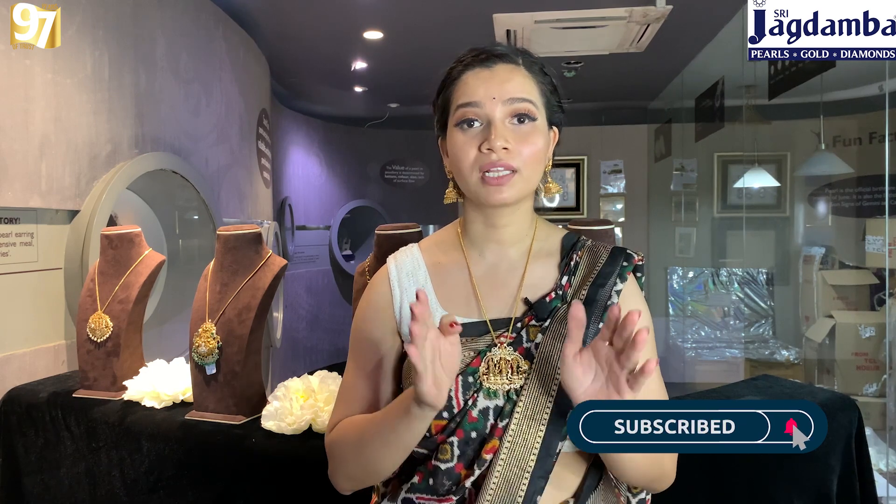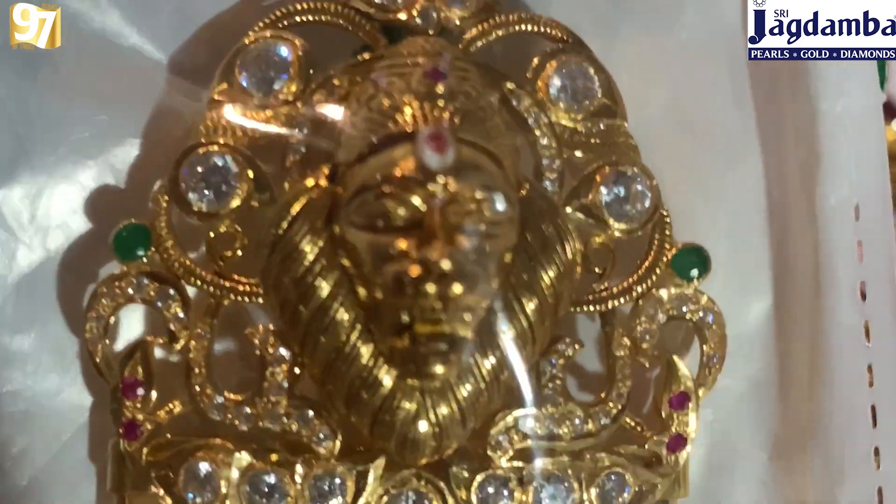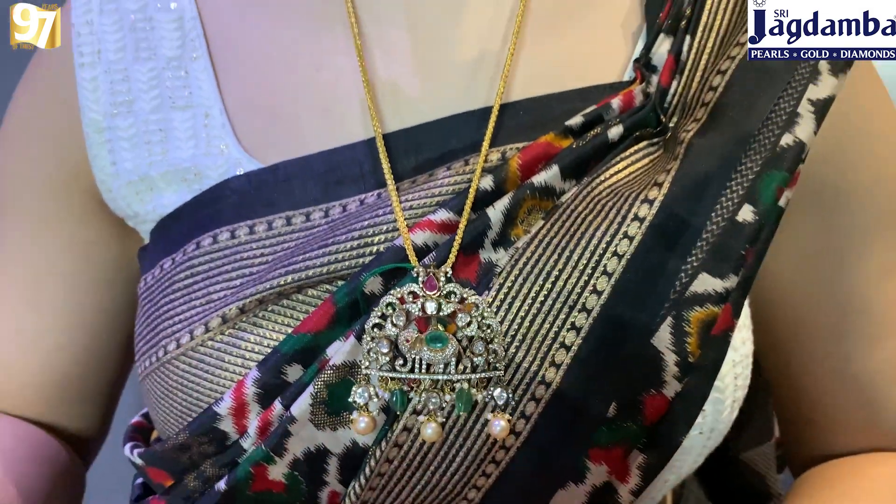You can easily carry these kinds of pieces on any occasion. Pendants are very versatile — you can wear them on sleek chains like I'm wearing right now, or you can wear them with hip belts, chokers, or even harems. That's the reason why people prefer wearing pendants. So without further ado, let's explore this awesome pendant at Jagadamba Pearl Gold and Diamond.